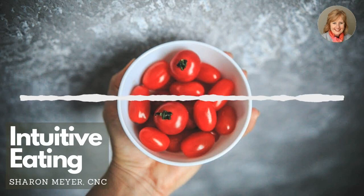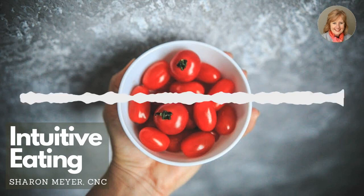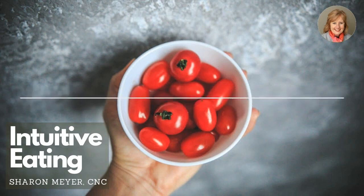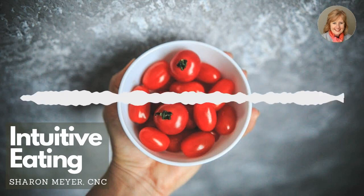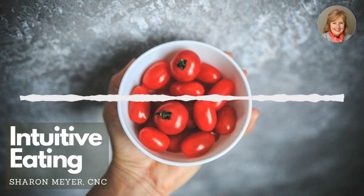Then you close your eyes and take 10 breaths in and out. If you have an Apple Watch, you can use the little Breathe app and do the whole breath thing. The whole idea is to take a breath and center yourself — find the center of who you are, your balance, the wisdom of who you are.